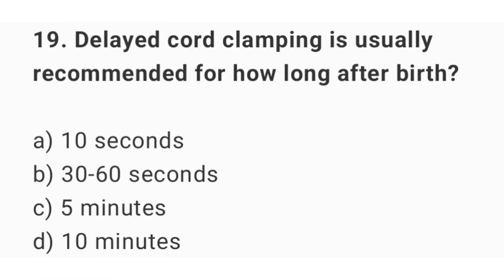Question number 19. Delayed cord clamping is usually recommended for how long after birth? The right answer is option B: 30 up to 60 seconds.